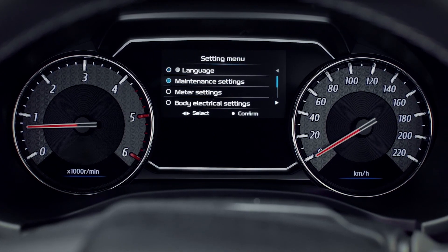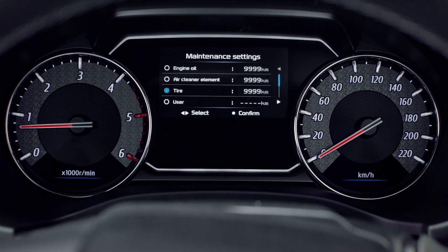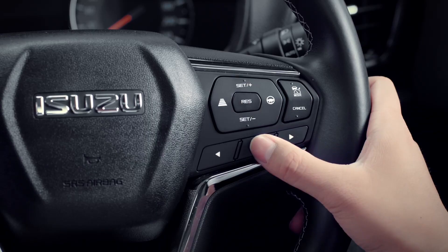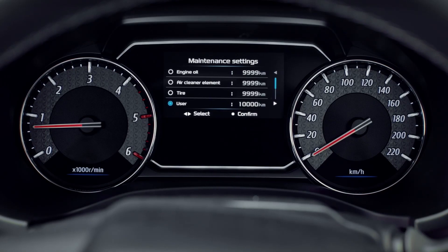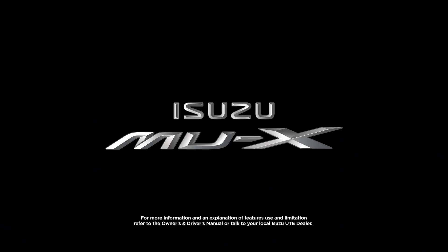In most cases, your local Isuzu Ute dealer will pre-select these settings for you to optimise the maintenance reminders of your vehicle. There is also the user's reminder settings where you can customise your personal reminder. Thank you for watching, and be sure to go your own way in the Isuzu MUX.